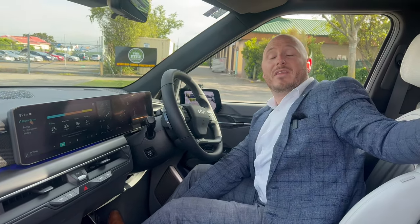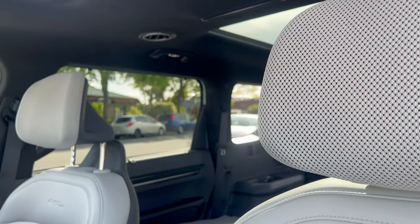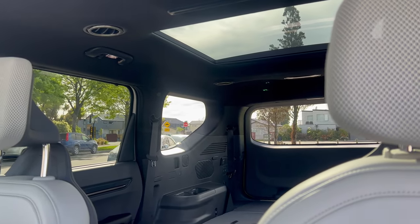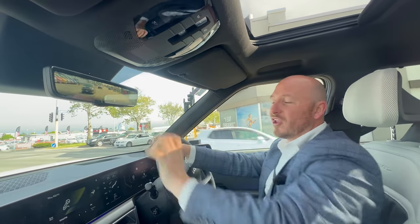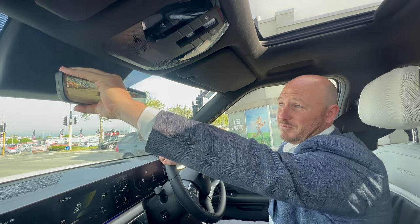Coming into the back of the car, you've got a powered sunroof plus a glass panoramic roof in the rear as well. And by a flick of a switch you can have a digital live feed rearview camera, which I think is pretty cool.